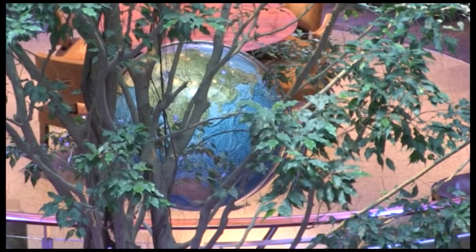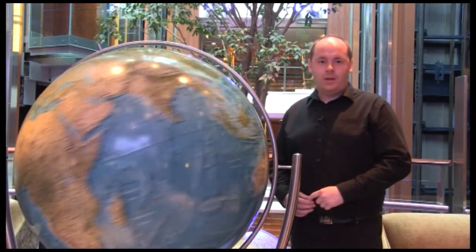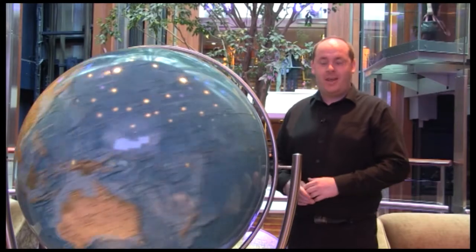Glass-fronted lifts run through the heart of the ship, giving you access to all decks. Celebrity Cruises pride themselves on being an environmentally friendly cruise line — you can come along here to Team Earth to find out more. You can also get in touch with Concierge from here, where you can discover which destinations you'll be visiting next.